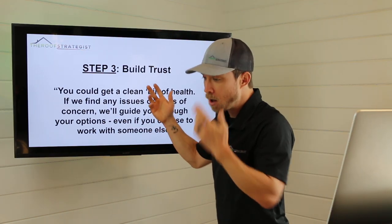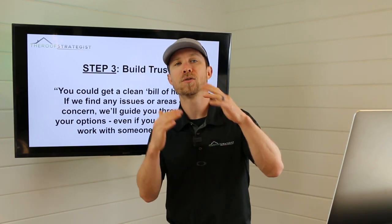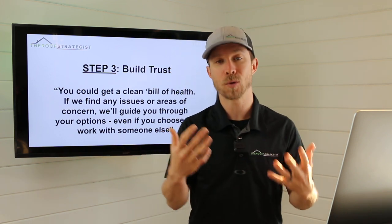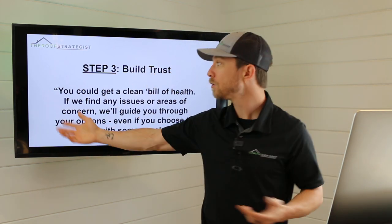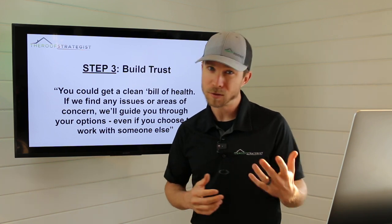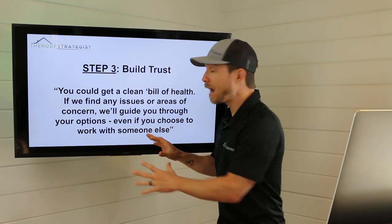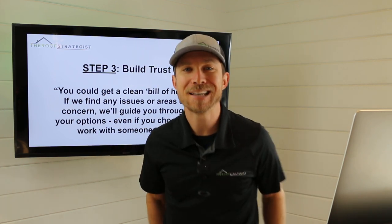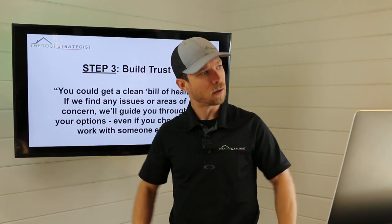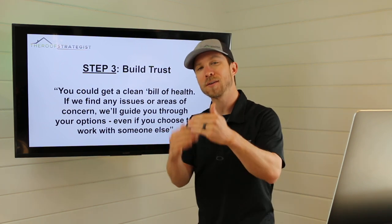Then we move on to building trust — this is about breaking down barriers. You're a stranger who showed up at their house. Do they trust you? No. Do they think you're going to try to sell them something? Of course. So we want to remove the risk and put them at ease. Here are just a few outcomes that could happen: you could get a clean bill of health, or if we find any issues, we'll guide you through those options — even if you choose to work with someone else. That phrase disarms people. They think, 'I've got nothing to lose.' Non-pushy. We're looking for those micro-commitments.